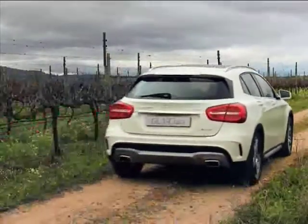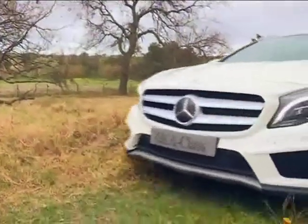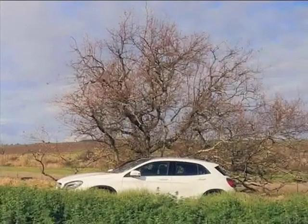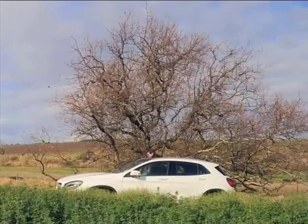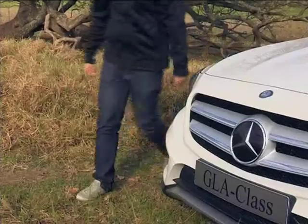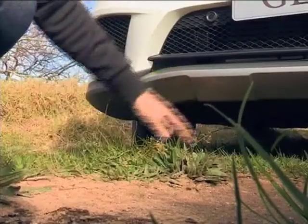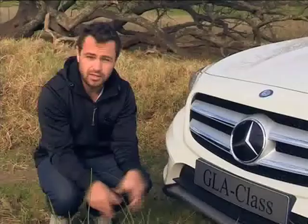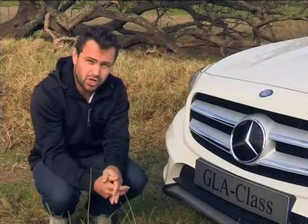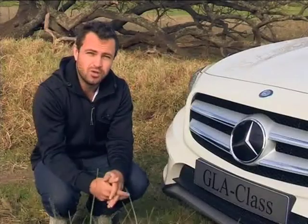All the engines have the eco stop-start function and drive through a six-speed manual transmission or a 7G DCT dual-clutch auto. This car is very comfortable over the rough stuff. While the GLA is based on the A-Class, it does offer much more ride height. So when you're out here in the wild, you've got a bit more confidence. And of course, a higher ride height means a more commanding view when you're in traffic.